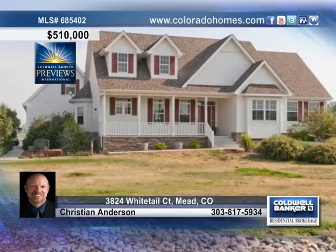Enjoy country living in a beautifully finished ranch-style home. The large living room has vaulted ceilings, lots of south-facing windows, and built-in bookcases surrounding the fireplace.